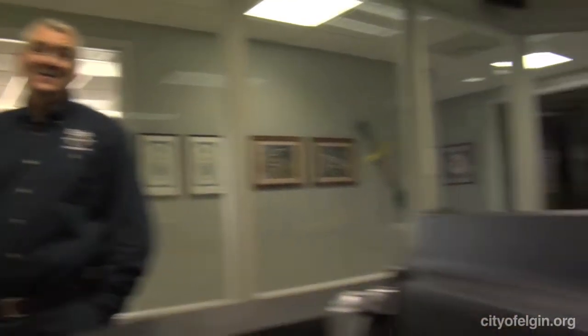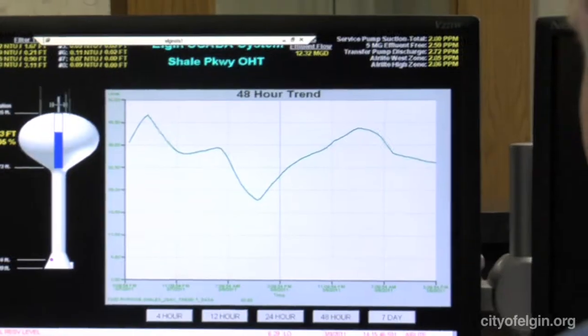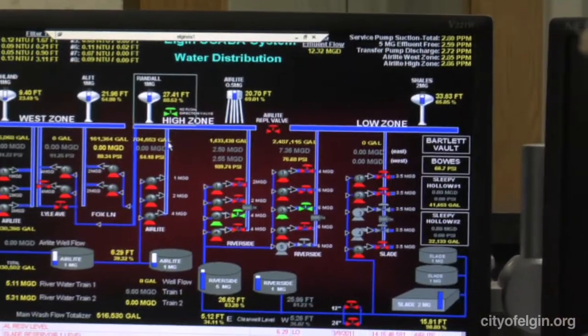That's in an eight-hour shift, and we repeat that every eight hours — so 200 analyses repeated every eight hours, three times a day. A lot of people do not know this, but we are one of the departments, along with fire and police, that is a 24/7 operation, 365 days a year. We do not leave this plant unmanned at any time.